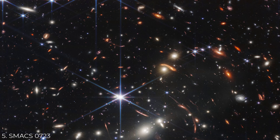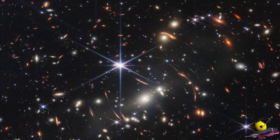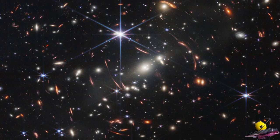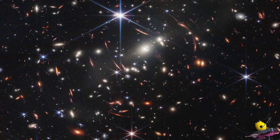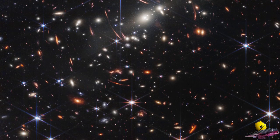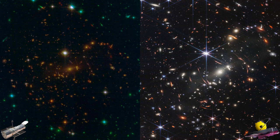Number 5: SMACS 0723. NASA's James Webb Space Telescope has produced the most detailed and sharp infrared image of the distant universe to date. Webb's first deep field is galaxy cluster SMACS 0723, which contains hundreds of galaxies including the faintest infrared objects ever detected. The new image provided an unprecedented view of deep space and was a significant advance above similar photographs captured by its predecessor, the Hubble Space Telescope. It was captured using near-infrared sensors, which catch a different spectrum than a standard camera.